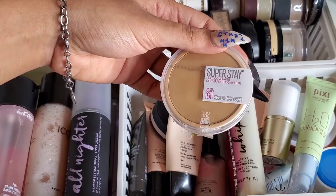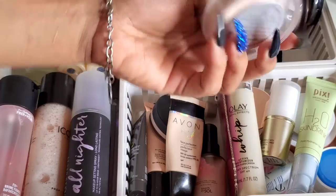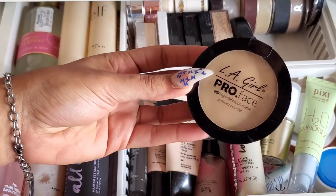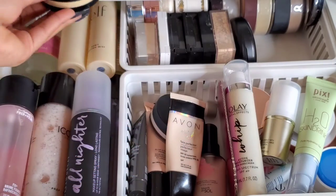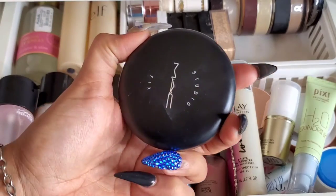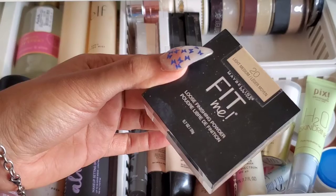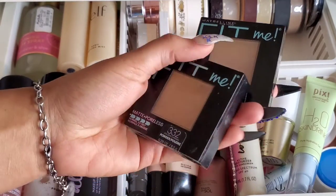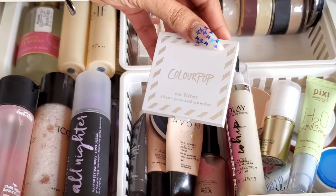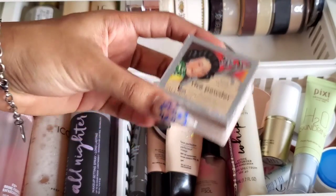For setting powders I have the Maybelline Superstay Full Coverage Powder Foundation in 332 Golden, the BECCA Hydromist Finish and Refresh Powder (feels like water — I have a backup), the LA Girl Pearl HD Powder (like a filter in a powder), the MAC Studio Fix Plus Powder Foundation (super full coverage), the Maybelline Loose Setting Powder in Light Medium 20 (a bit too light — I only use it where I put concealer), and two Maybelline Fit Me Pressed Powders in 332 and 320.